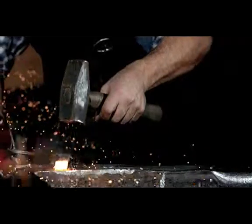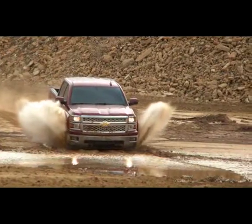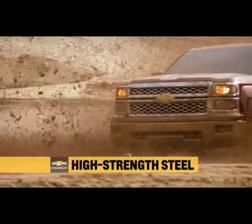What does high strength roll form steel look like? Like this. Chevy Silverado. High strength steel.